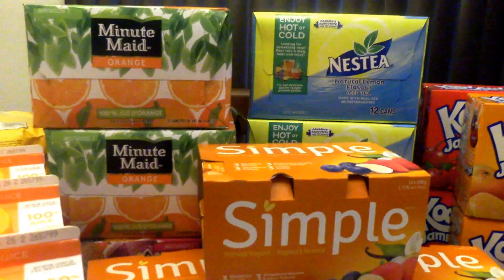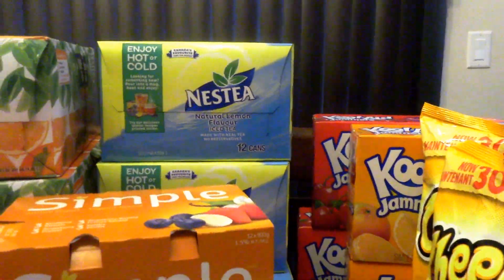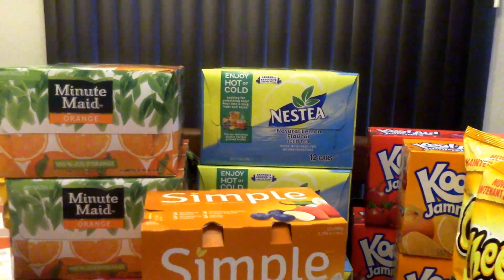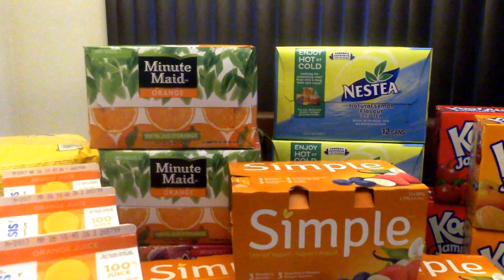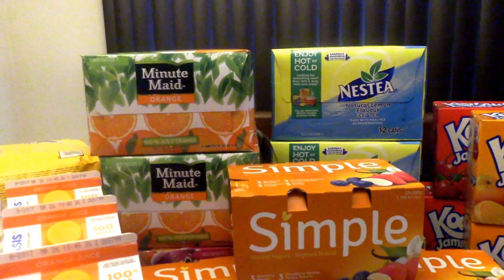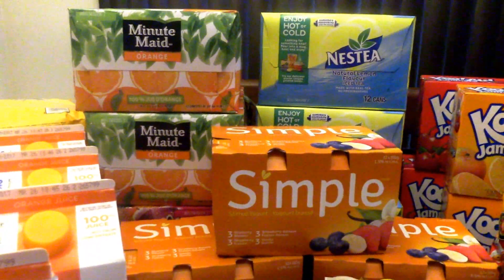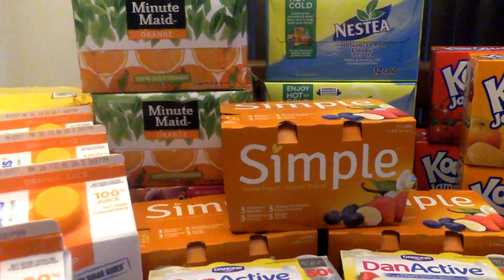Next up are the cases of beverages. I have the Minute Maid, I got Fruitopia, and three Nest Teas. Those are regular $6.97, but I price matched the Rexall sale — which is current — for $3.49. And I had a $1 tear pad coupon for each one, so it came to $14.94 for all six instead of $41.82. Can you imagine?